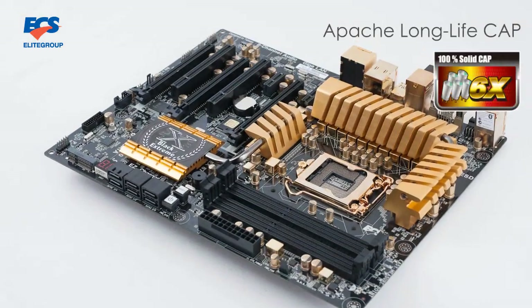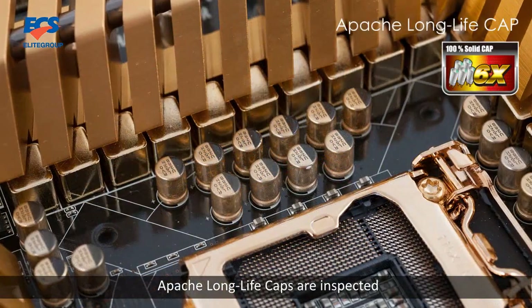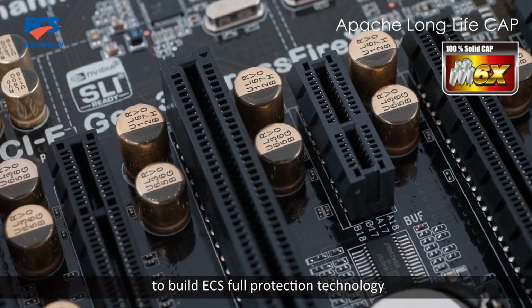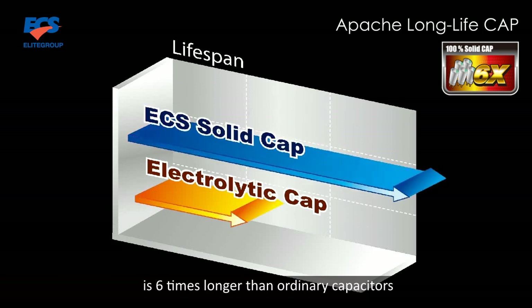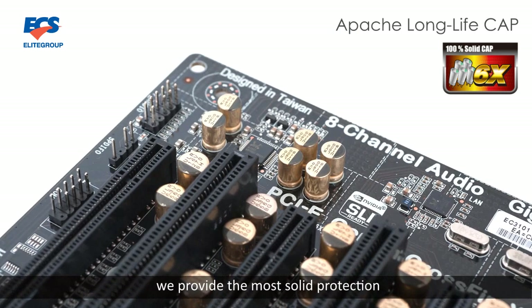Third, Apache Long Life Cap. Apache Long Life Caps are inspected by 1400 of the strictest standards to be the easiest full protection technology. The lifespan of Apache Long Life Cap is 6 times longer than ordinary capacitors, providing full capability of current stabilization and performing well in high temperatures. We provide the most solid protection.